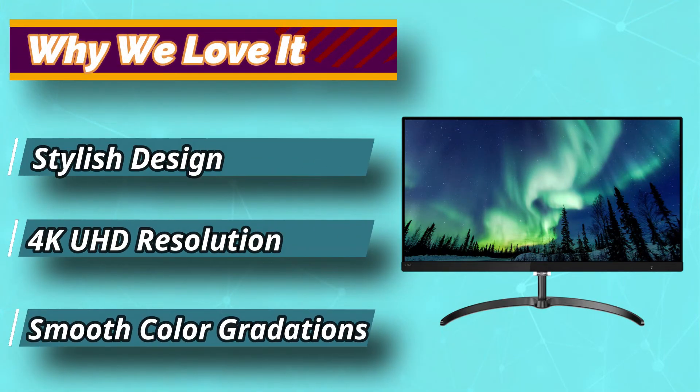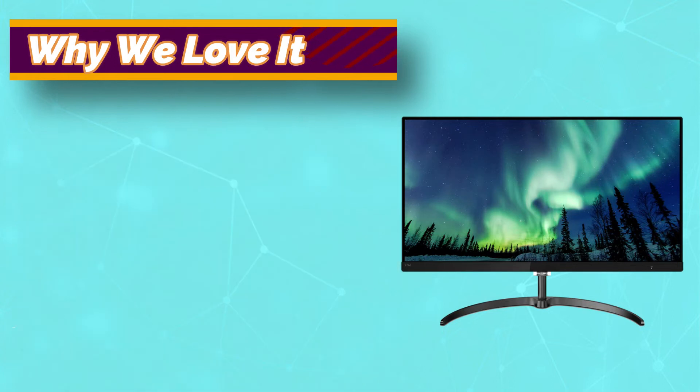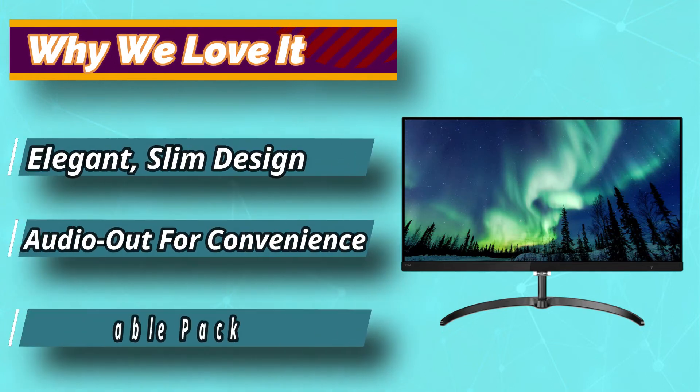The resolution of this monitor is 4K/UHD, and it offers high-end features with quality built-in features for users.